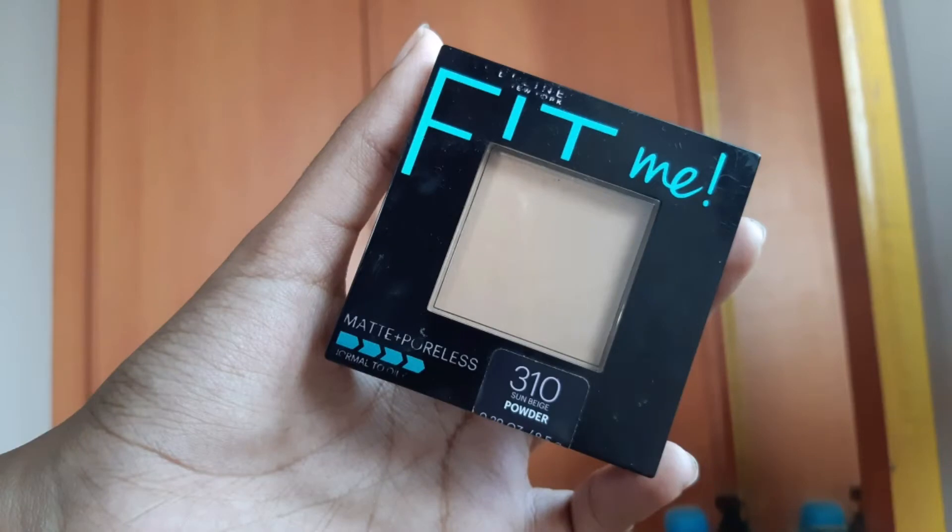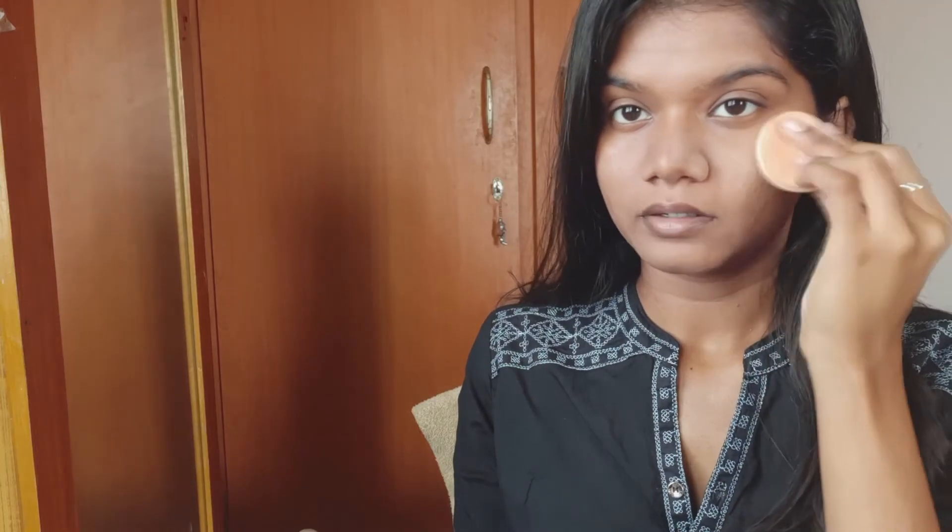I will use Maybelline Fit Me Compact Powder. The shade is 310 Sun Beige.